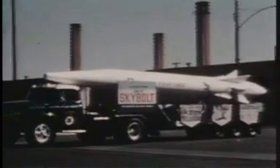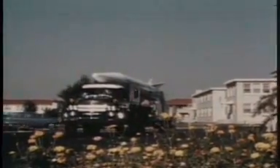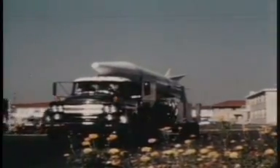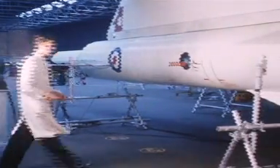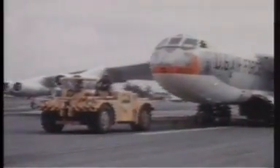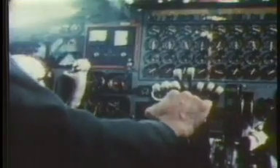Skybolt was born. The British decided not to build Blue Streak and also dropped plans for an updated Blue Steel missile — they would rely almost exclusively on the American-built Skybolt. By late 1961, Skybolt was ready for testing. Built by Douglas Aircraft and officially designated the Douglas GAM-87, the Americans planned to deploy the missile on its B-52 bombers, while Britain would use its Vulcan B-2 bomber. The B-52 was big enough to carry four missiles, while the Vulcan could carry two.